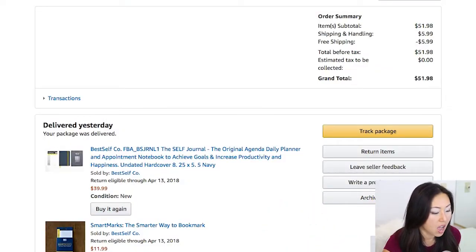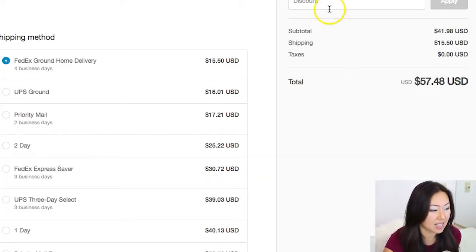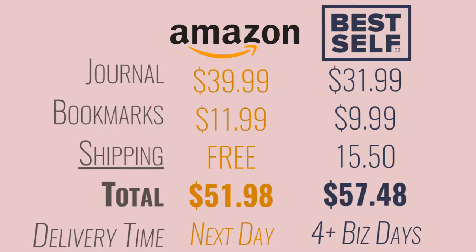I looked at the Best Self Journal because I was really curious to see what it looked like in person, and I had heard a lot of great things about it. The first thing I had to decide was whether or not it was worth buying from the website itself versus buying from Amazon. On Amazon, it was $51.98 — and because I have Amazon Prime, shipping was free and it came in one day with next-day delivery. On the Best Self website, it was $57.48, with the cheapest shipping method being FedEx Ground, which was going to take four business days. So if you don't have Amazon Prime, the website might be a good option, but if you do have Prime, you're much better off buying directly from Amazon.